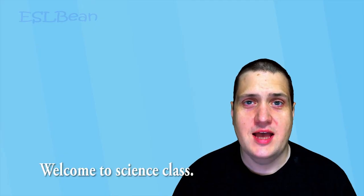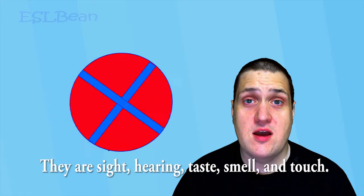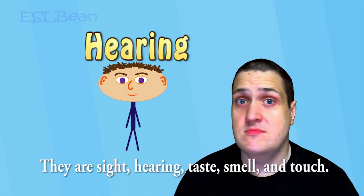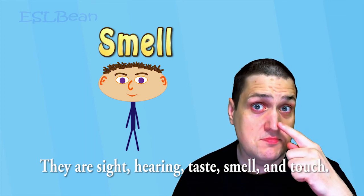Welcome to science class. Your senses. You have five senses. They are sight, hearing, taste, smell,